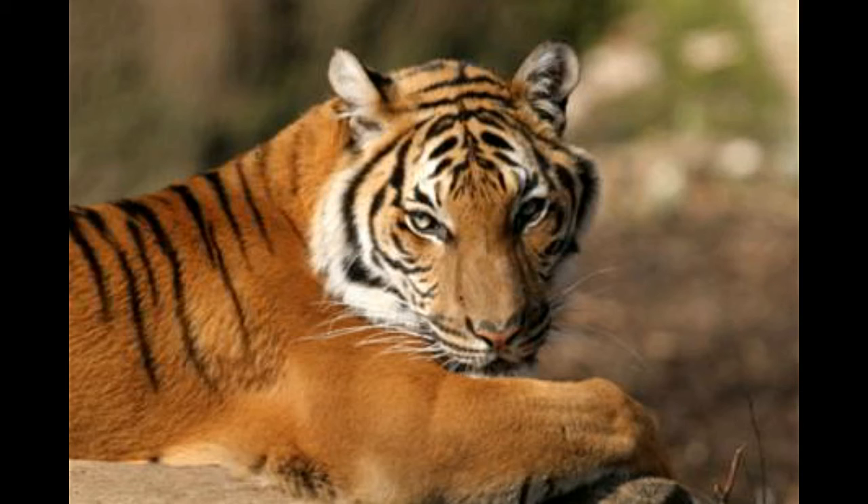The longest skull measured in a female tiger has been 273 to 301 millimeters (10.7 to 11.9 inches).